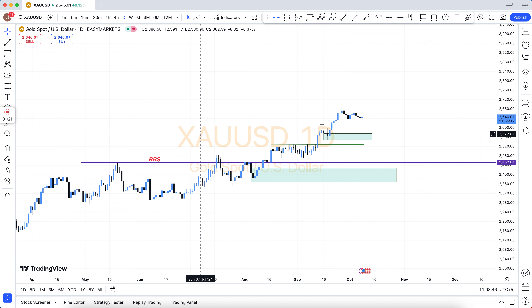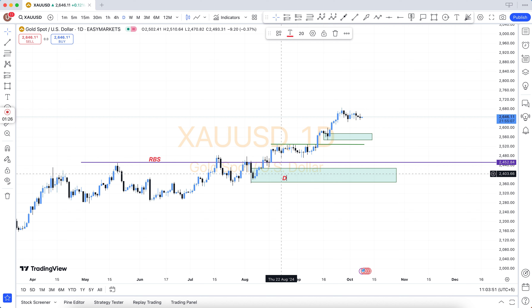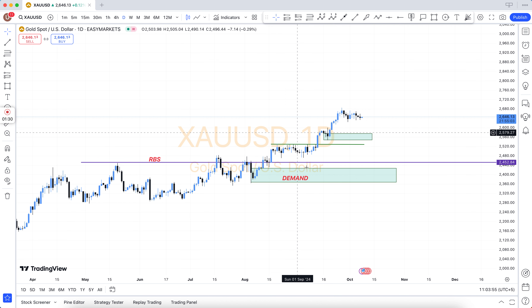Rally base rally, drop base drop, rally base drop, drop base rally, resistance become support, support become resistance. Also: demand area, supply area, bullish engulfing, bearish engulfing, support and resistance.